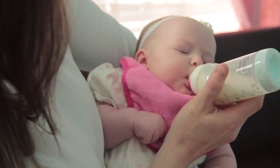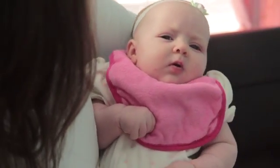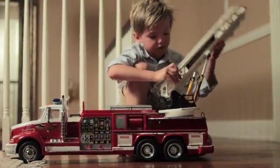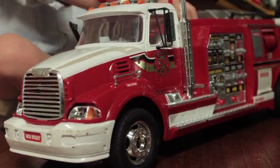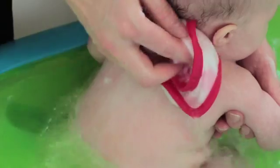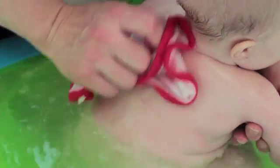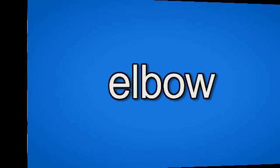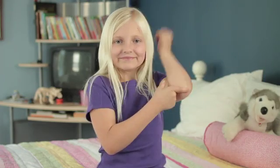Bib. Bib. When do babies use a bib? Babies use bibs when they are feeding. This baby is wearing a pink bib. It. It. The boy is playing with his toy. It is red and it is a fire truck. Back. Back. The mother washes the baby's back in the bath. Where is your back? Elbow. Elbow. We bend our arms at our elbows.